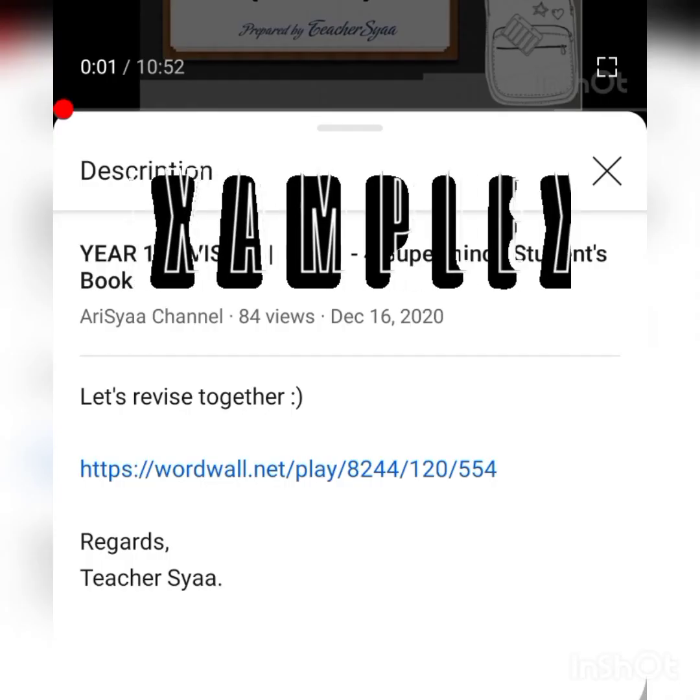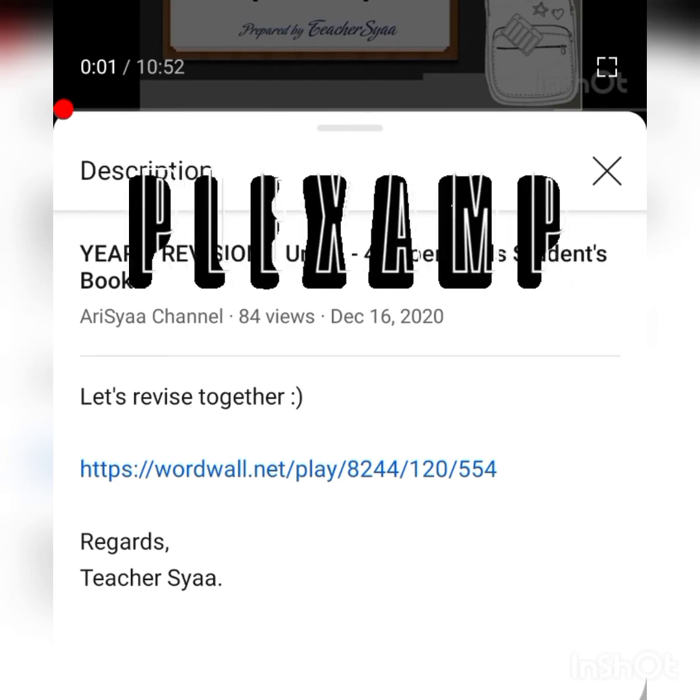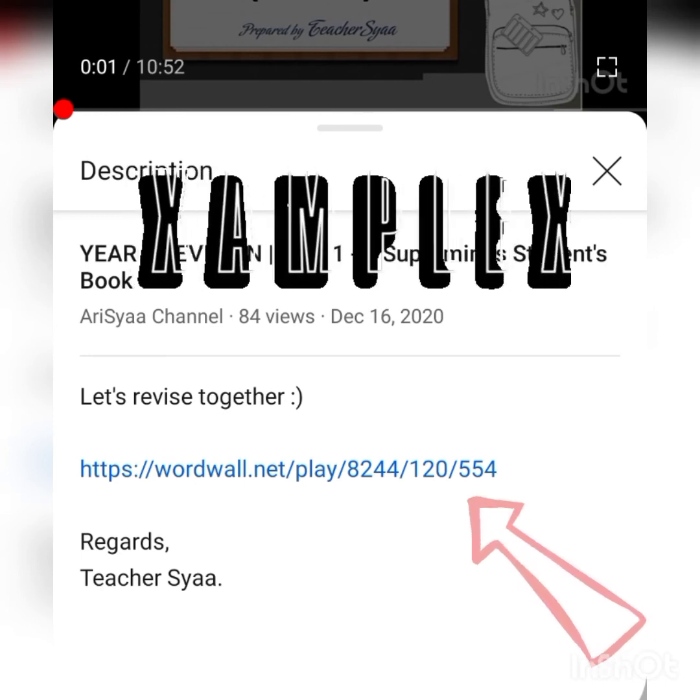So we have done with our lesson for today — congratulations! Don't forget to try out the new exercises under this video. You can click the link below. Good luck, everyone!